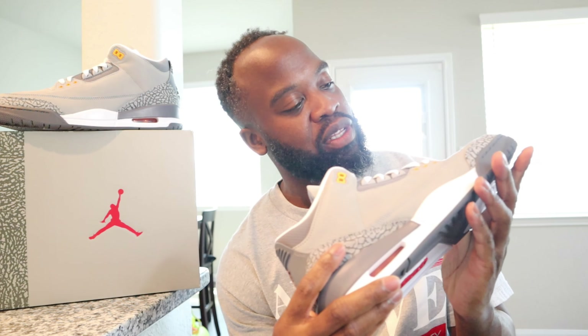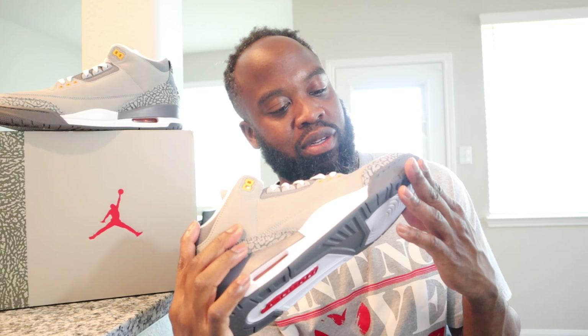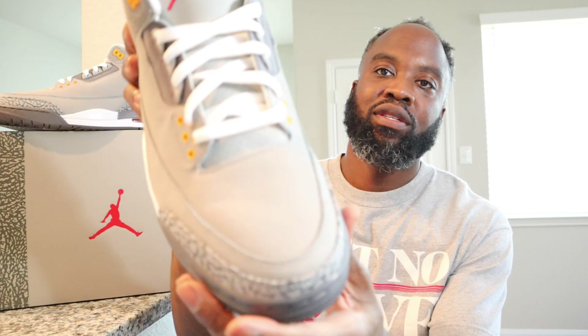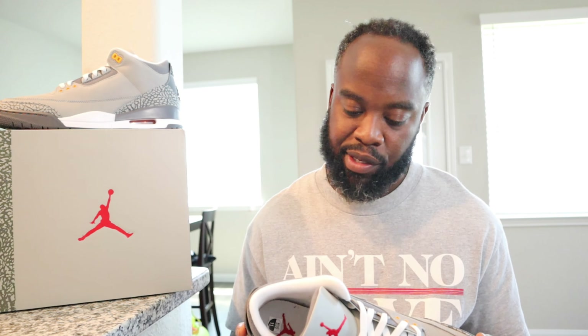Bro, were these worn and returned? What the hell — do you see this crease up in here? Wow, it looks like the shoes have been worn. What the hell, Hibbit? You know what, now that I think about it, Hibbit has messed me up on two shoes. Y'all remember my MP6's with the chipped spoiler? If y'all haven't seen that video, go check it out.